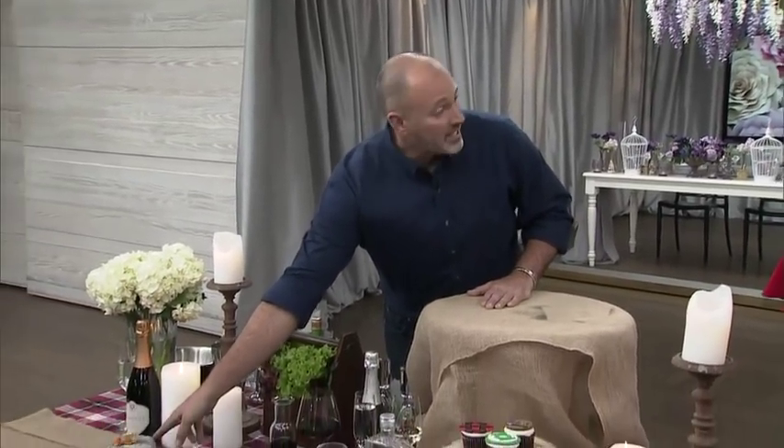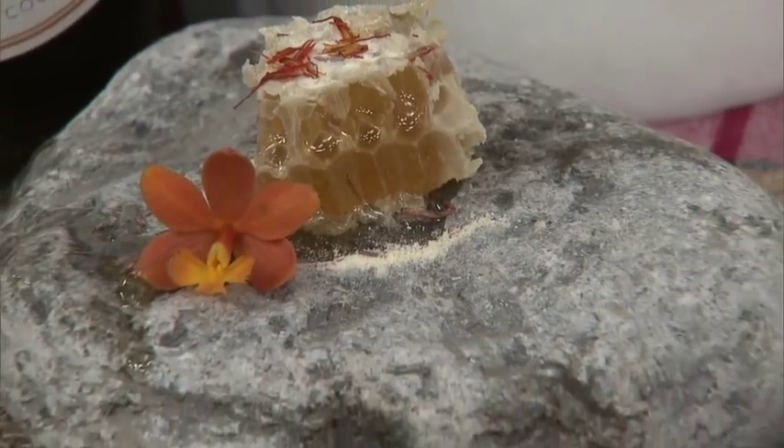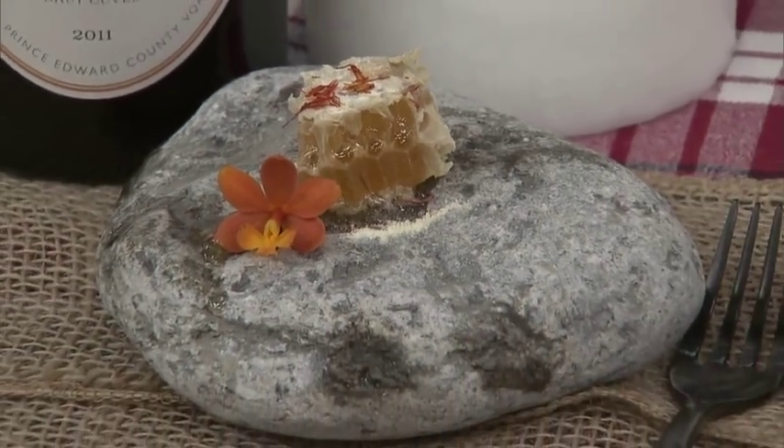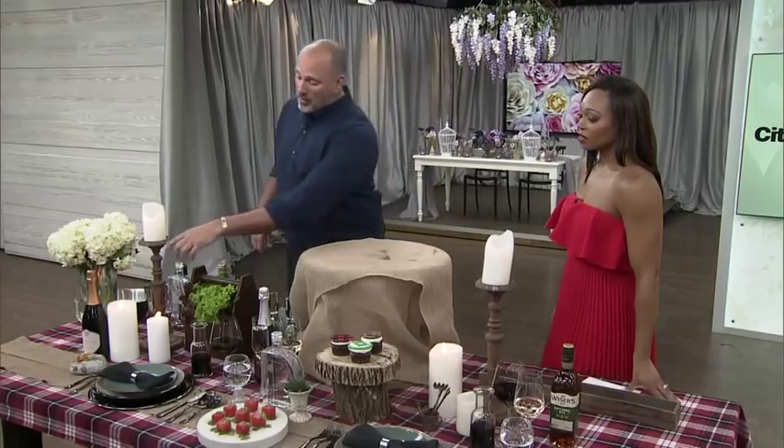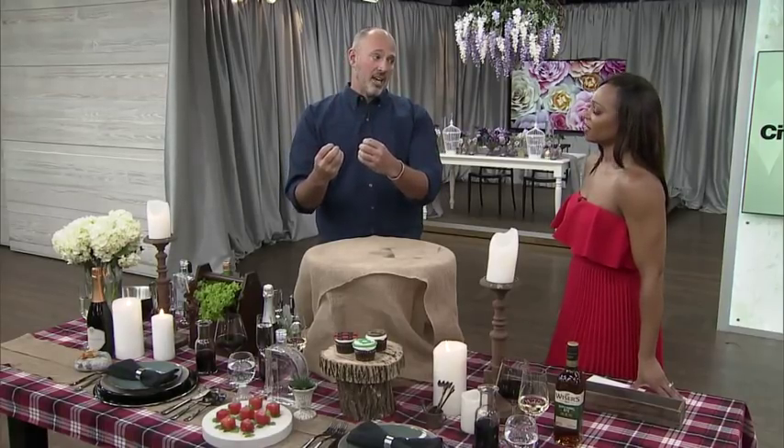Starting out, we're actually doing honey — a cube of honey just like this, served on a stone from a local beach that we ran through a dishwasher. The honey is actually grown from the wildflowers on my field. We're pairing that with a local champagne, because the champagne is made in the same area, the flavors complement each other so nicely, and it's such a clean, crisp finish.